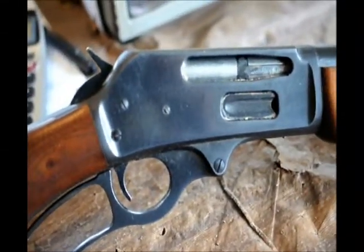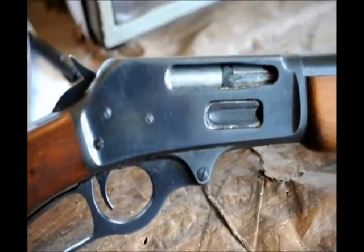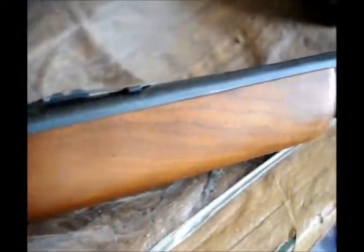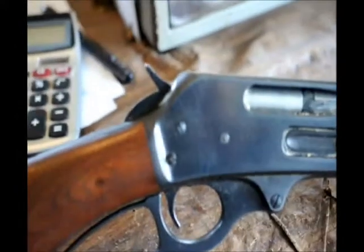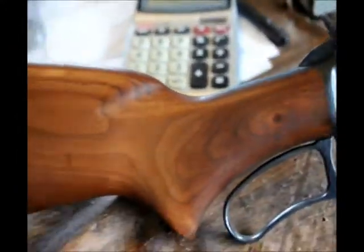This caliber is a Remington 35, made by Marlin Firearms. This came in as a trade today here at Highland Hill Farm. If you want to do some trading and bartering for trees and shrubs, you can.